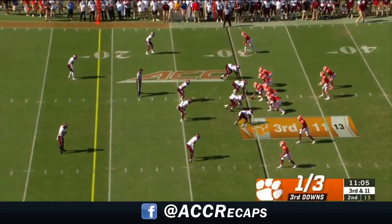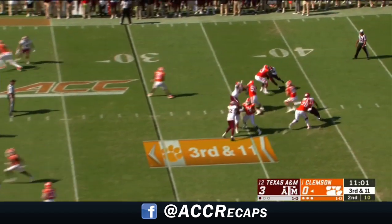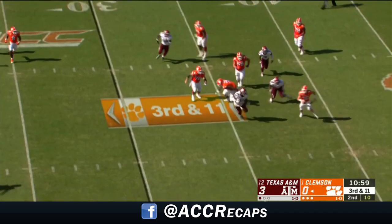He tells of a quick tape job on his left ankle. He's back on the field for the A&M defense. They lead 3-0. Third down and 11.